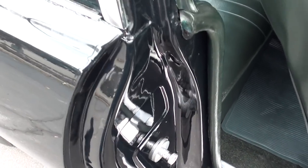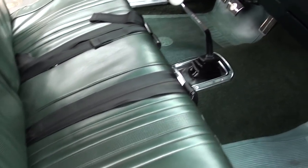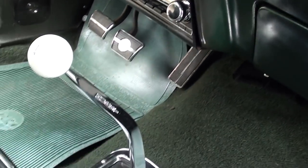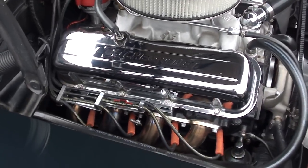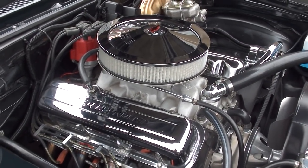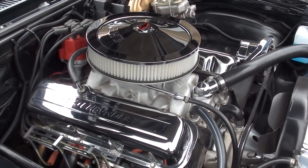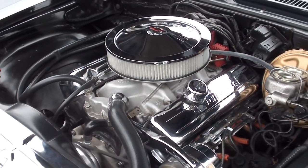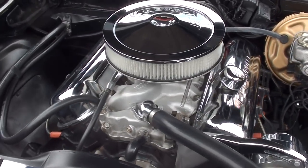Those doors are clean. Seats are nice. It's got one of those aftermarket radios. Car goes nice and straight down the road. Go ahead and fire it up, Eddie — sounds good. Pete Jackson gear drive. It does run on pump gas.